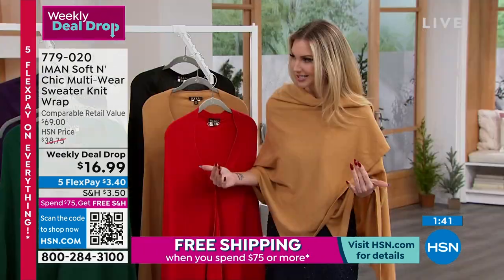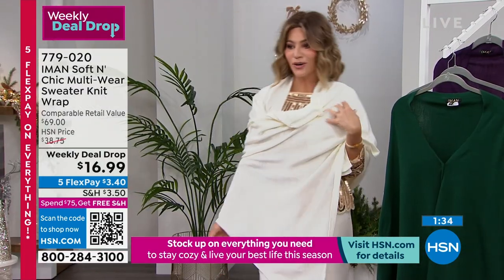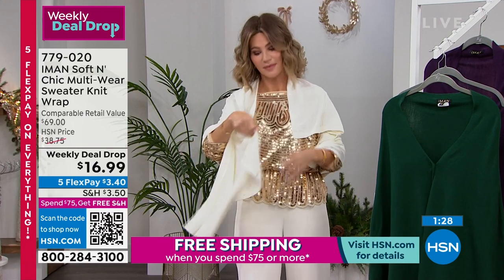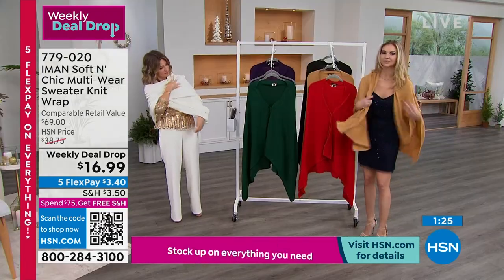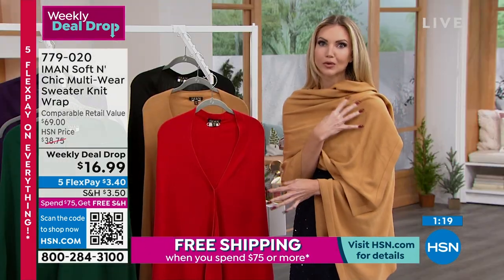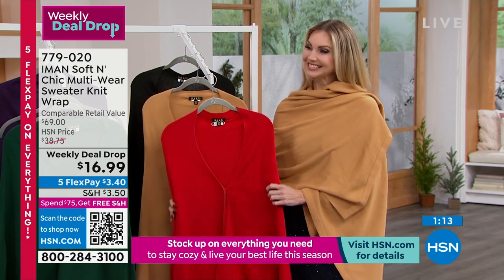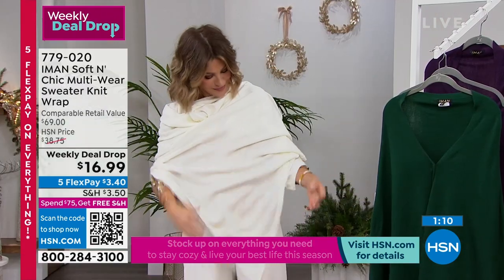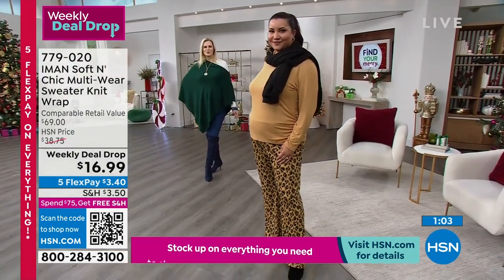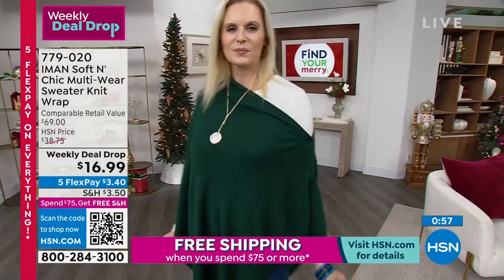Look at me, then look at Annette, then look at Colette — we are all wearing the same piece but it doesn't look like the same piece. You can just throw this over your shoulder, and if you want to add a brooch or a little bit of jewelry and sparkle, you can absolutely do that. Here it is — $16.99 from Iman, the Chic Multi-Wear Sweater Knit.